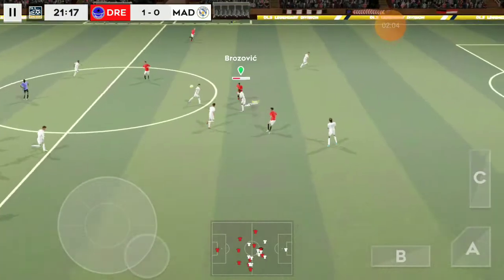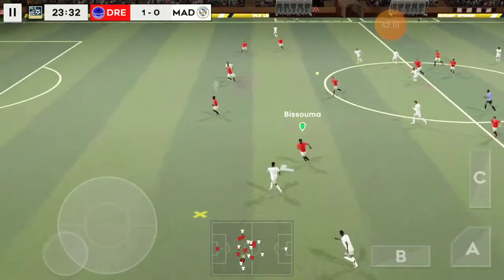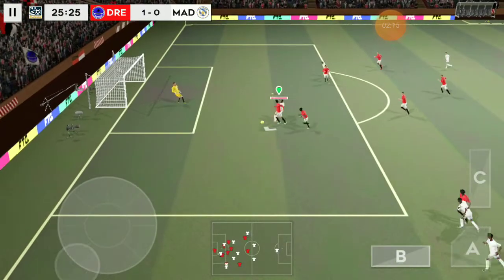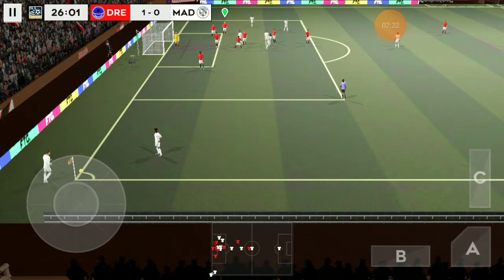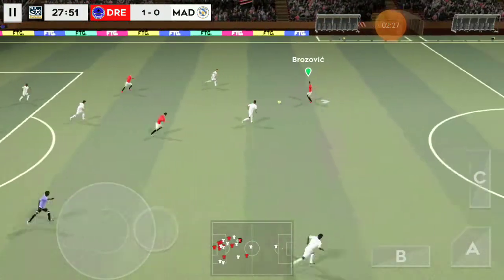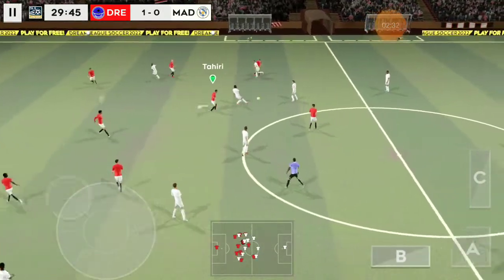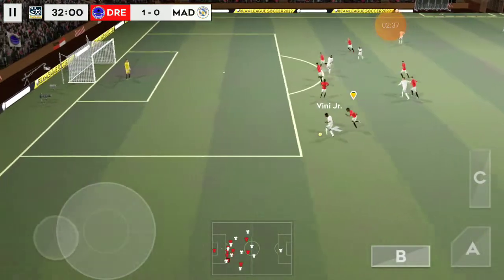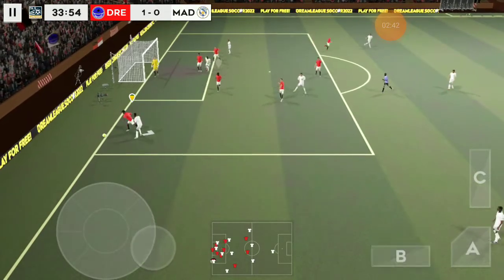Confident pass. Here's Junior. That's out for a corner kick. Short corner kick — that's nicely played. Unbelievable skill. Alaba.